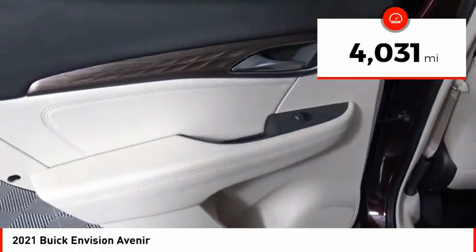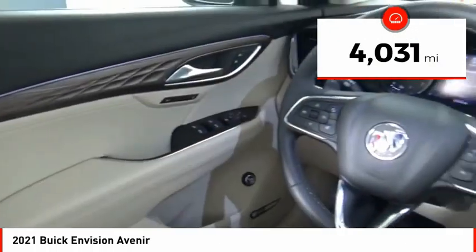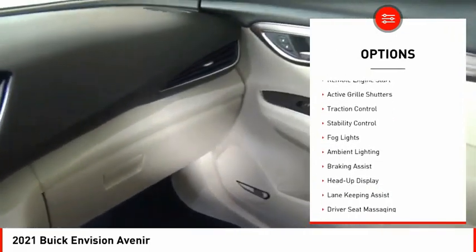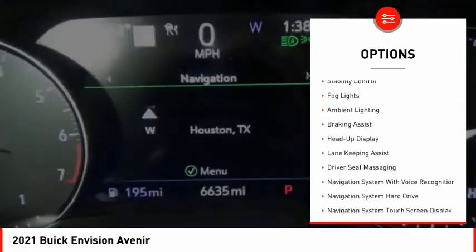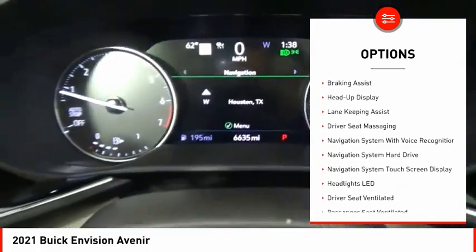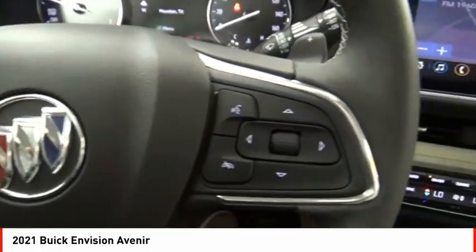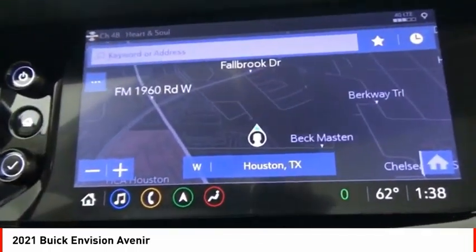This vehicle has less than 5,000 miles. Here are some of this vehicle's great options: power windows with safety reverse, emergency braking preparation, hill descent control, remote engine start, active grille shutters, traction control, stability control, fog lights, ambient lighting, and braking assist.